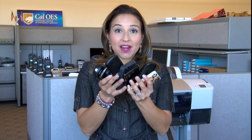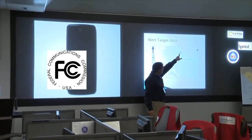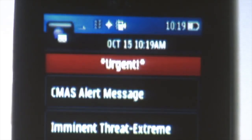With more cell phones than Americans, it's logical that emergency personnel view mobile devices as important communication tools to alert people as soon as possible that their lives or property are seriously at risk. That's why the FCC, FEMA, and the wireless industry developed the Wireless Emergency Alerts.